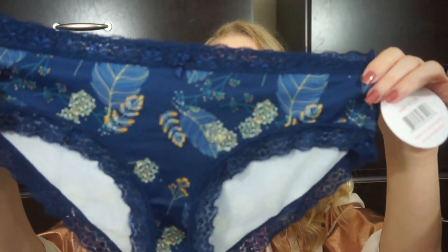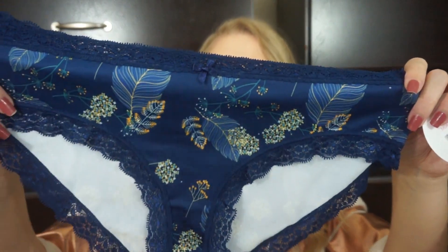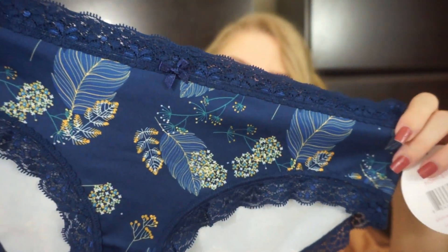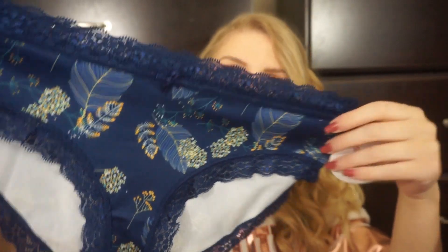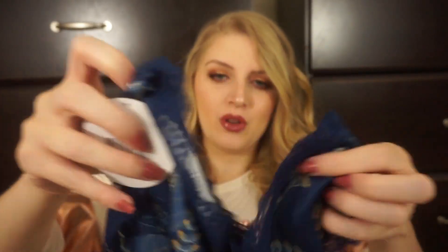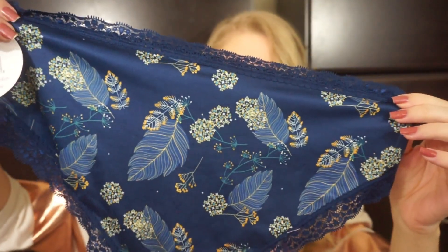And then the last pair is so gorgeous. It's like lace and silky, and it has all these leaves and flowers all over it — that's so beautiful. This one is Splendies brand, retails for $12, and I just love the design on this one.